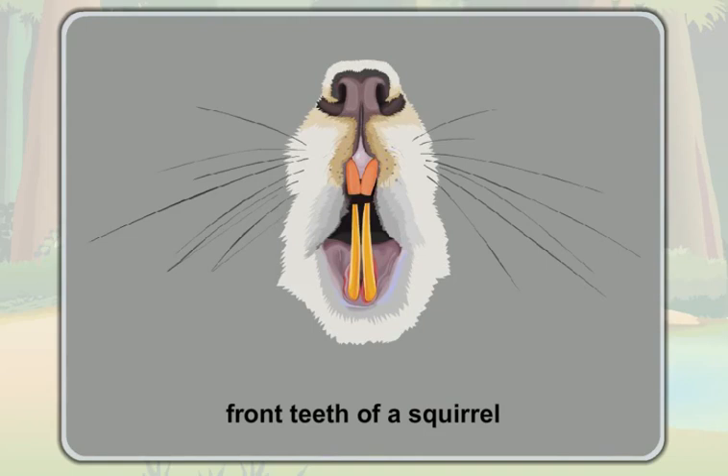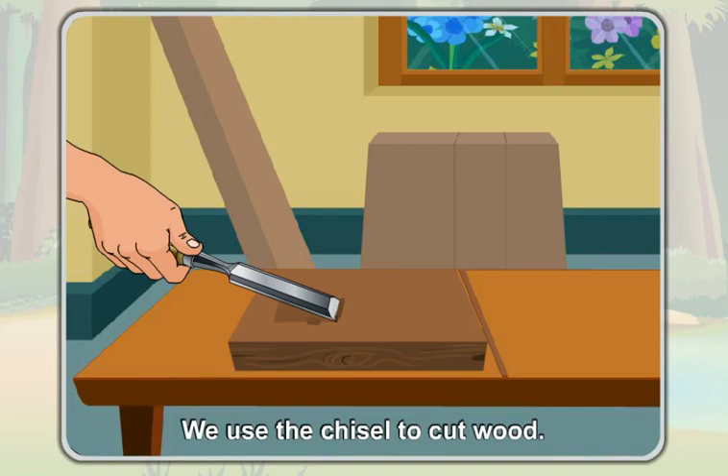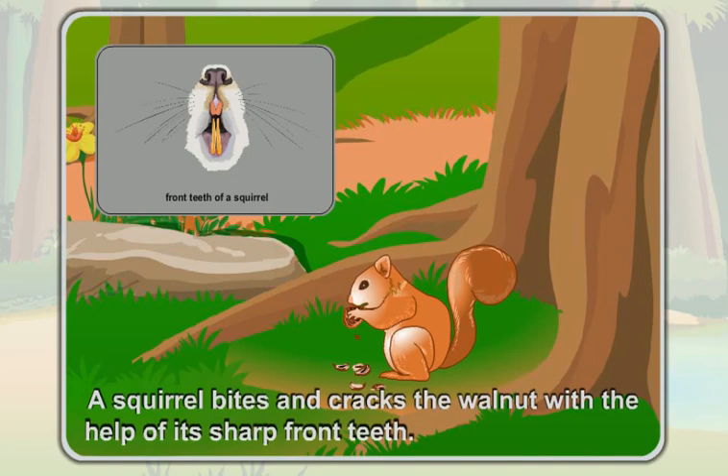Students, you must have seen a chisel. A chisel is very sharp, isn't it? We use the chisel to cut wood. The front teeth of a squirrel are also sharp like a chisel. With the help of these sharp teeth, a squirrel bites and cracks the walnut.